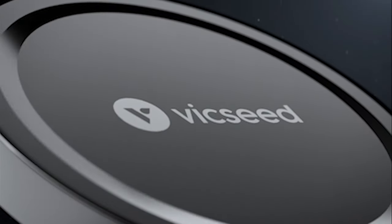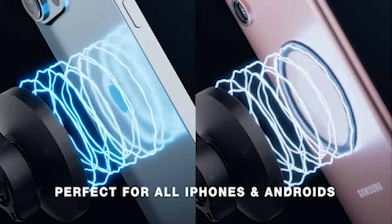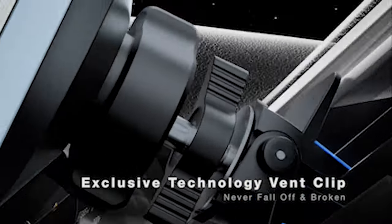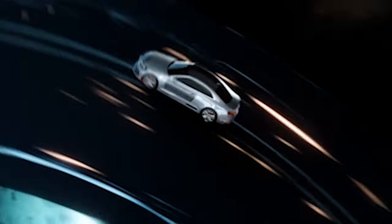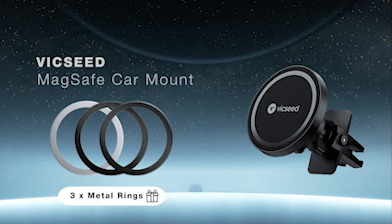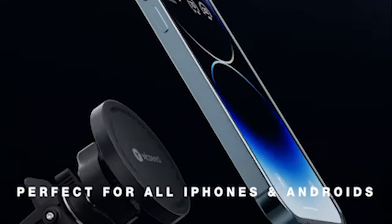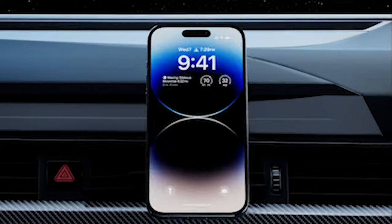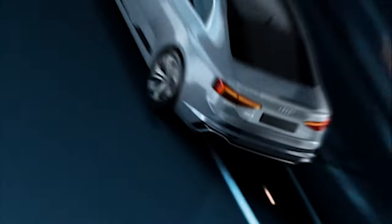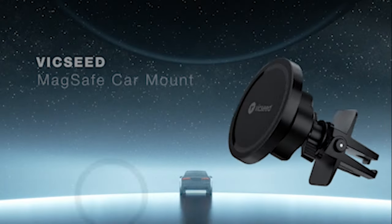Number 7: VicSeed Car Mount. One of the standout features of this magnetic phone holder for cars is the inclusion of two extra metal rings as gifts. These metal rings can be easily attached to your phone or case, allowing you to make the most of the super magnet force. Your phone will remain in place regardless of rough road or terrain, ensuring a steady and smooth ride. The hollowed-out ring design allows for wireless charging without interference. With its 360-degree adjustable magnetic mount, you can position your phone at the ideal angle for visibility, supporting both portrait and landscape mode.